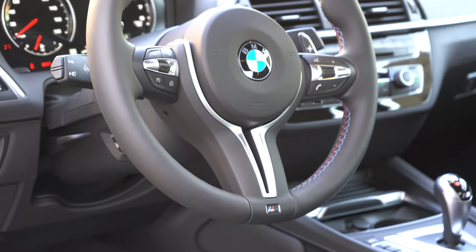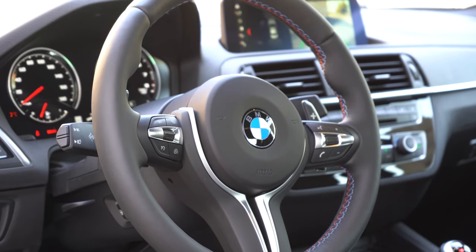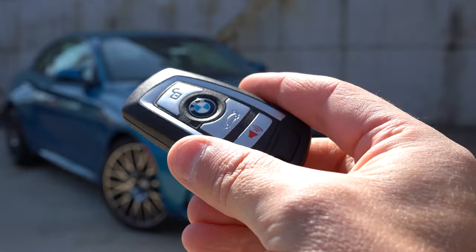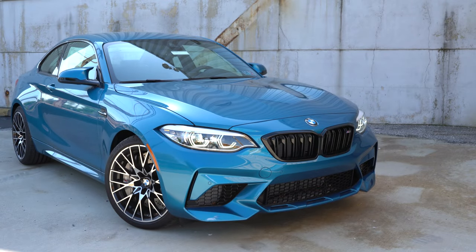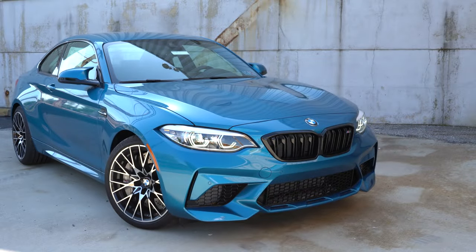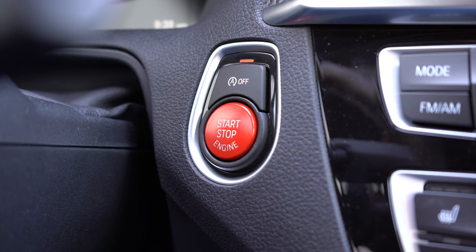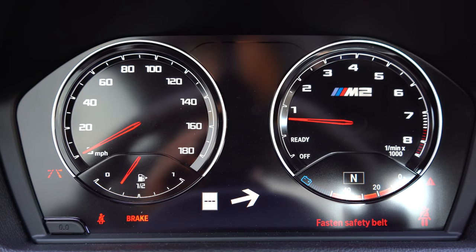The steering wheel is tilt and telescoping, leather-wrapped, and comes heated with the Executive Package — a definite plus. The key fob has all buttons on one side: lock, unlock, and rear hatch release. The lock button is the BMW logo in the middle. To start the car, put your foot on the brake and press the bright red engine start button located just to the right of the gauges.